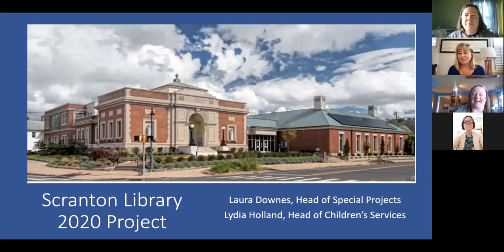I'm Lydia — I'm the head of Children's Services at Scranton Memorial Library. I came to Madison in 2017 from the Southington Public Library and joined right when the project was going to referendum for the last time, when it finally got approved. We moved to the temporary location in 2018, and shortly after that I became head of Children's Services.